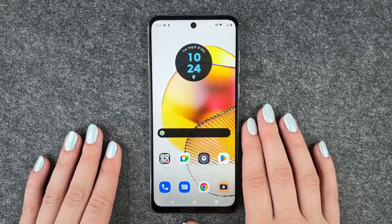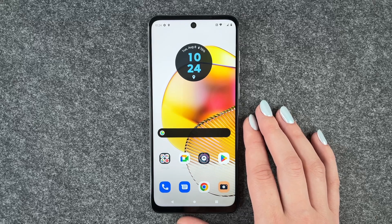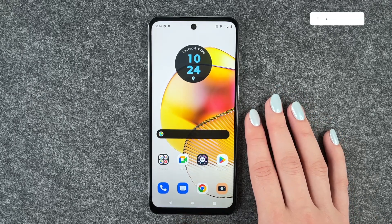Hi buddies, welcome back. It's Anne-Sophia and today I'm going to show you what you can do if your Motorola Moto G73 5G doesn't charge anymore. Maybe you tried charging your phone, plugged in the cable, but your phone doesn't charge.